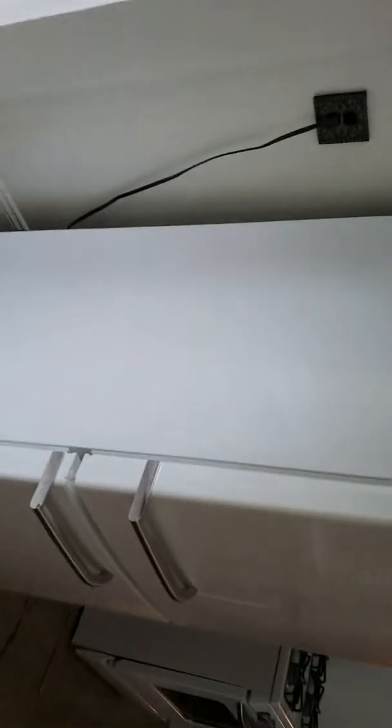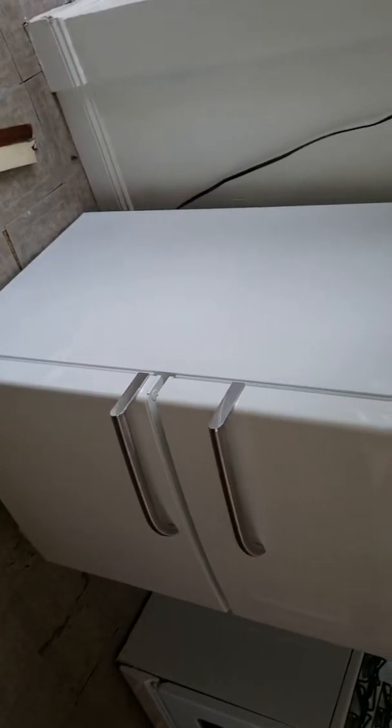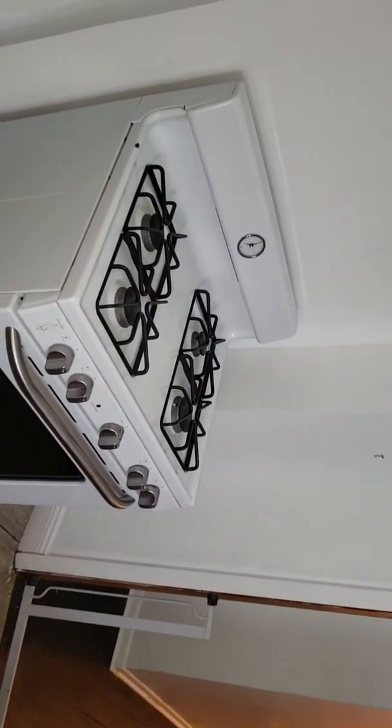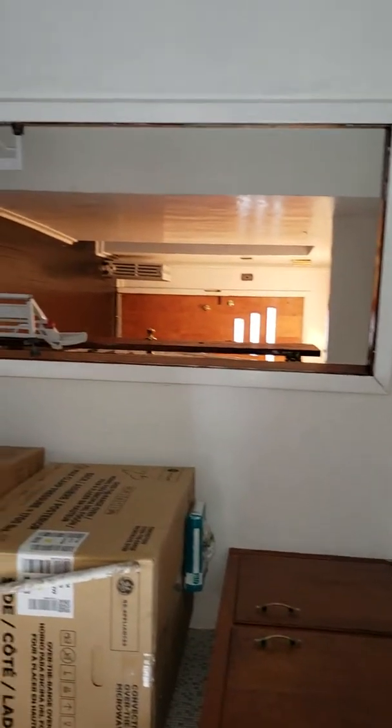This railing's probably getting ripped out too, and most likely getting a new door back here on this side. The fridge is actually moving to the other side of the kitchen, and the stove will be here surrounded by cabinets. Then we're going to put a branded breakfast bar from wherever the cabinet ends all the way over to that wall.